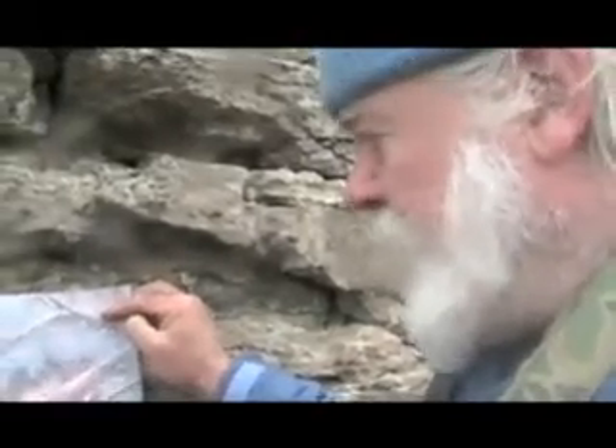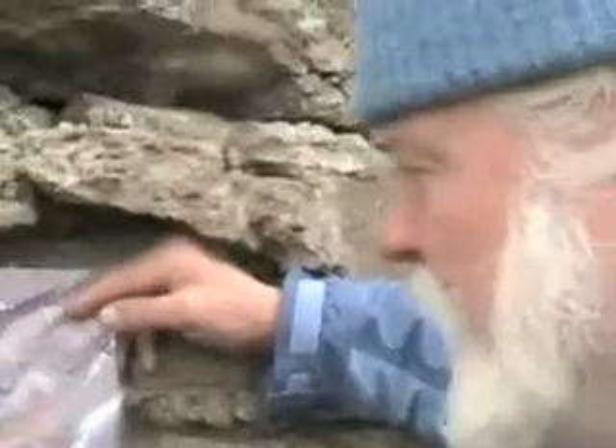Currently we're on Devon Island at the HMP, our Haughton-Mars project. We're just out from the base camp, which you can see here on the map. Currently we're right here at this point on the map, about a kilometer or so away. What you see is a map that Megan and I have been working on.